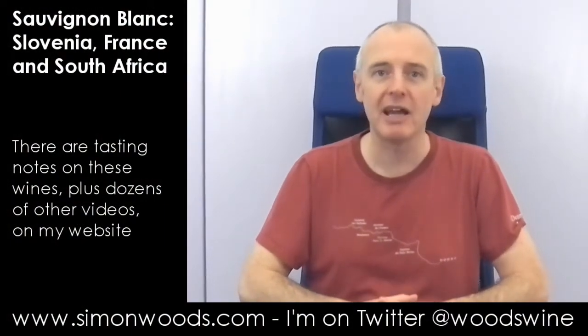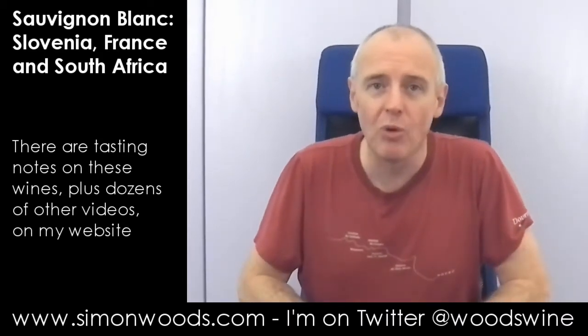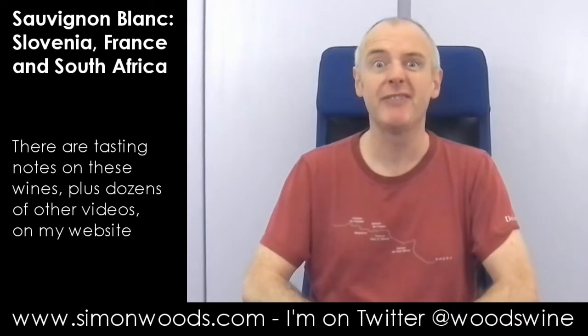Hi there, Simon from simonwood.com. In a slightly different position today. There's loads of things going on in the rest of the house. We've got loads of people coming around in about three quarters of an hour, and I thought I might as well taste some wine, and then the remainders of the bottles can be there for the delectation of our guests.